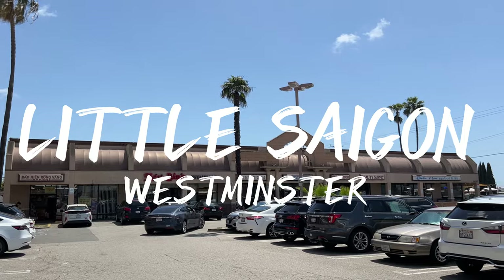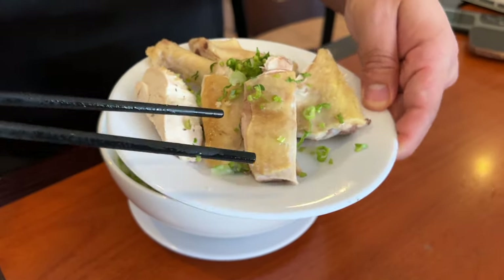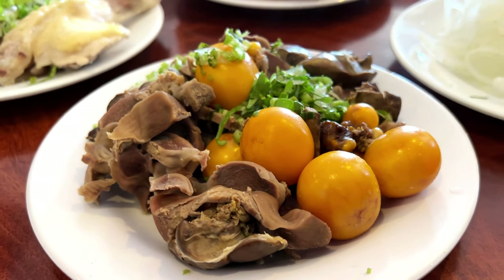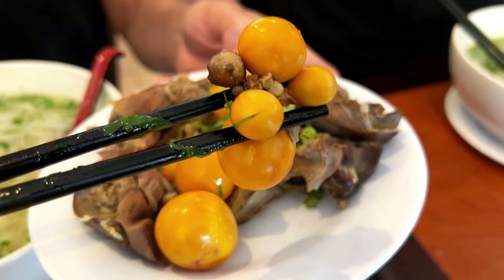Welcome to the Foodie TV. Today we're in Little Saigon, Westminster, checking out a place known for their pho ga — chicken pho. This place is called Pho Ga Hai Wun. They are famous for this specific bowl. I am excited because they have this special egg called chung nong, which translates to young chicken eggs. This item is very hard to find, and you guys are gonna get to see us eat it and try it right now.